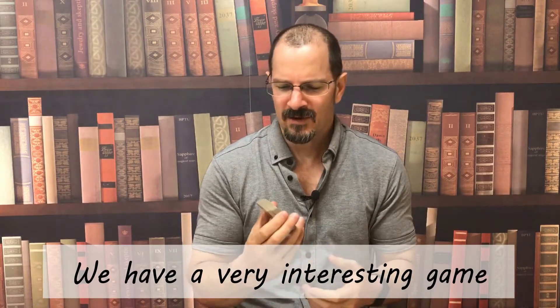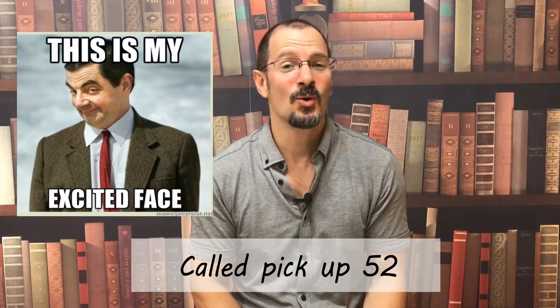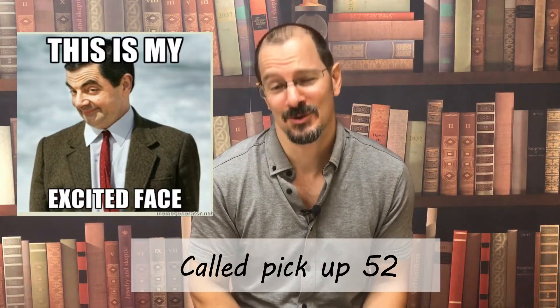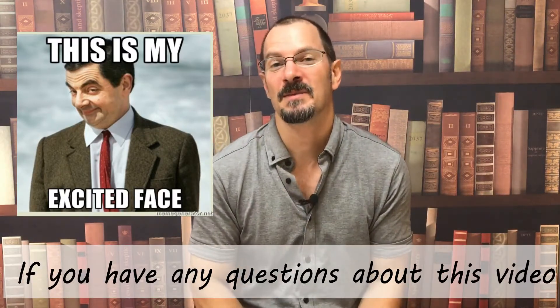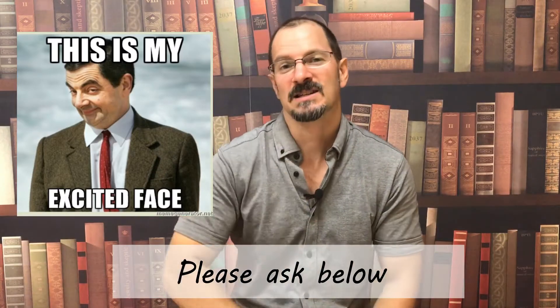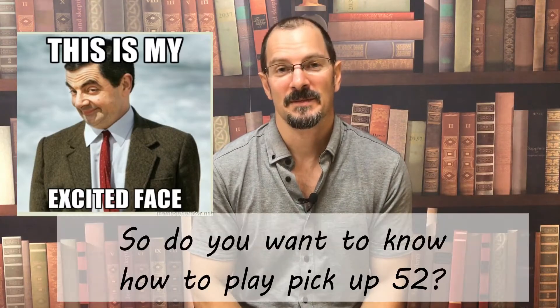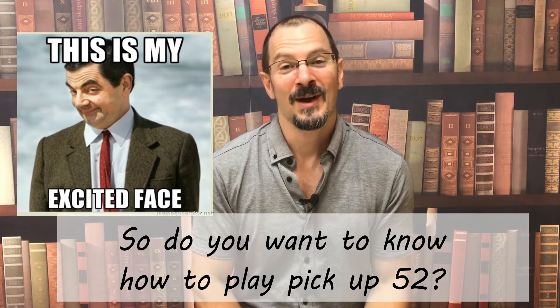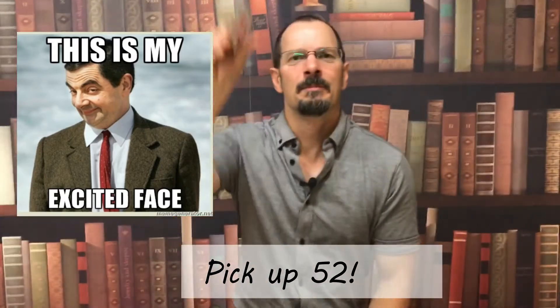And we have a very interesting game we used to play when I was a child called Pick Up 52. I'll teach you soon if you want to play. If you have any questions about this video, please ask below. And of course you can always call us at David's. Do you want to know how to play Pick Up 52? Here it is. Pick Up 52.